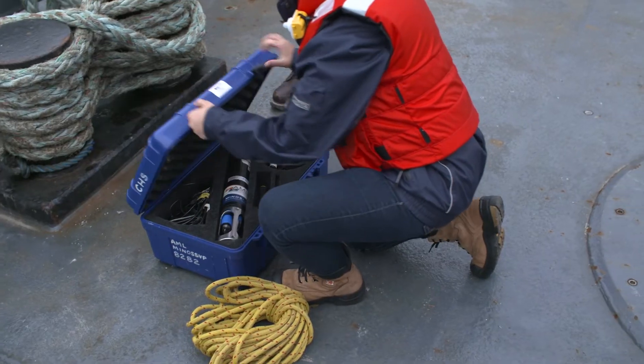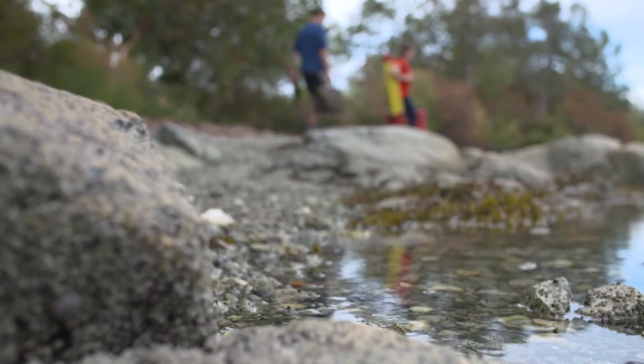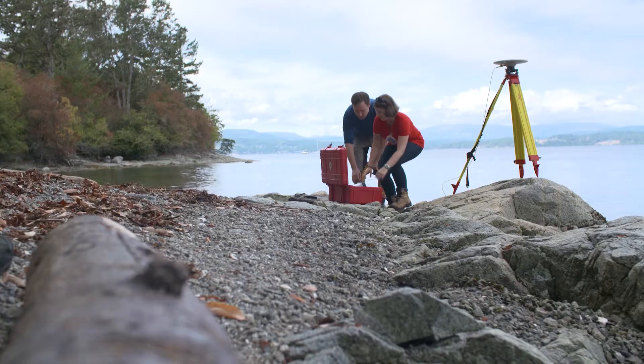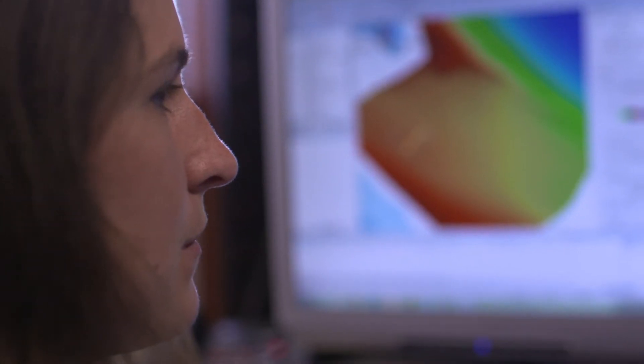Some days I am on the boat collecting data with a Minos that collects water column data from top to bottom to help calibrate our multi-beam EcoSounder. Some days I am on the beach doing tide levels to process our tide gauges, and other days I'm in the office working with GIS software to process our collected data.